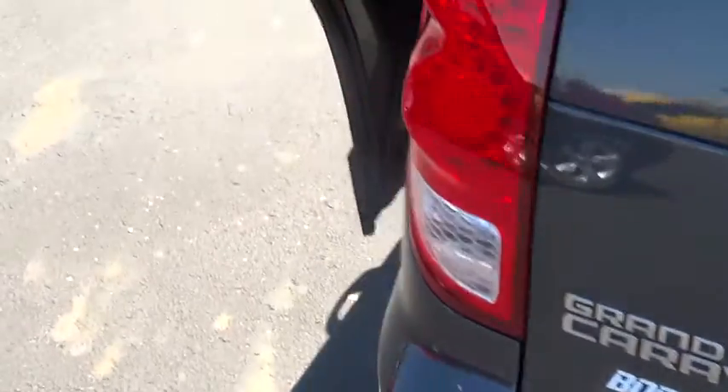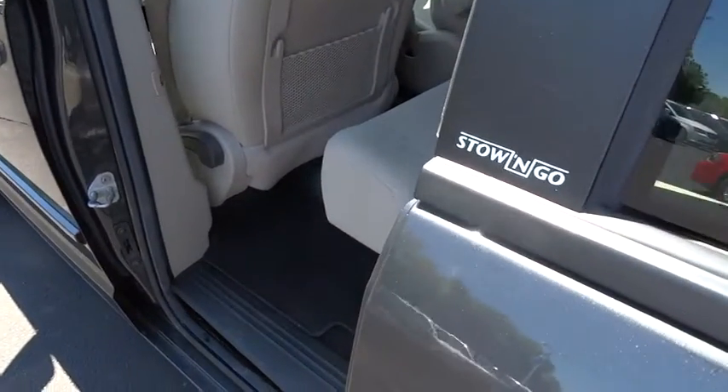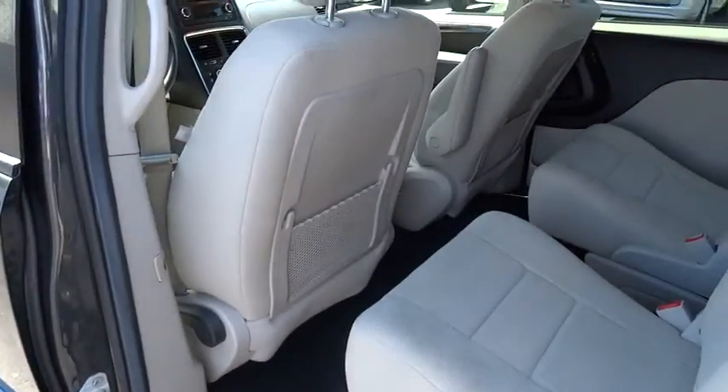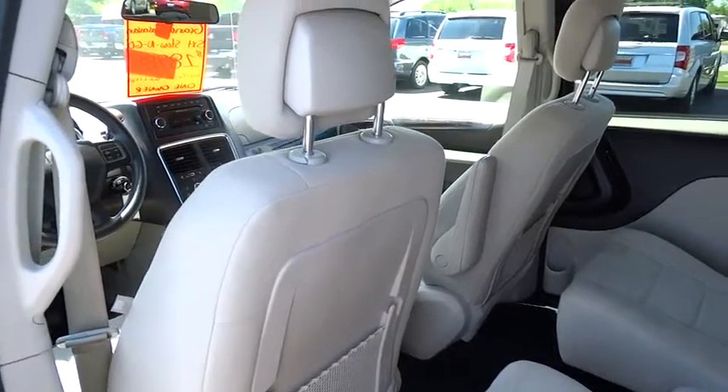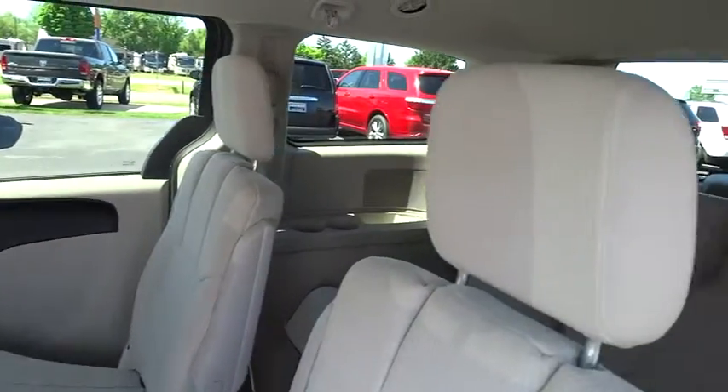Bucket seats, power windows, power driver mirror, tilt steering wheel, cloth seats, cup holders, four-piece floor mat set, seven-passenger seating including front bucket seats, telescopic steering wheel, low tire pressure warning.